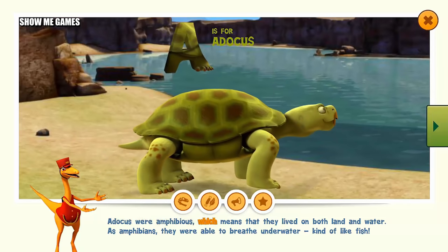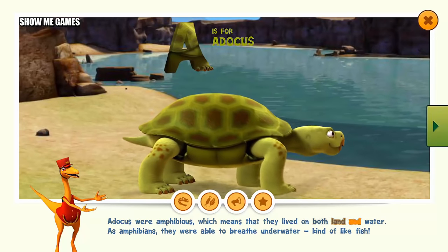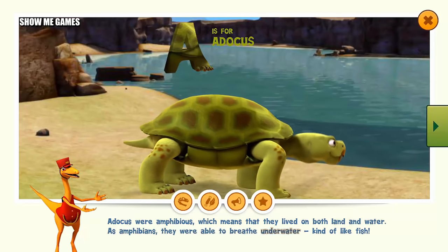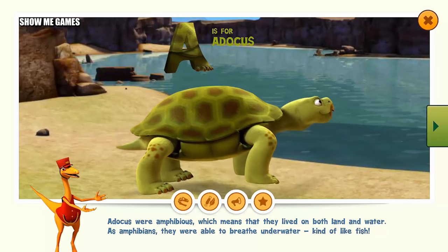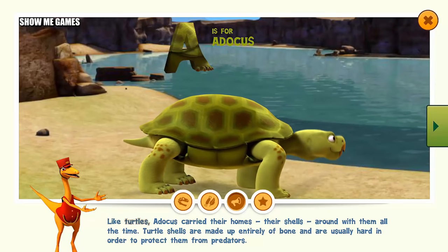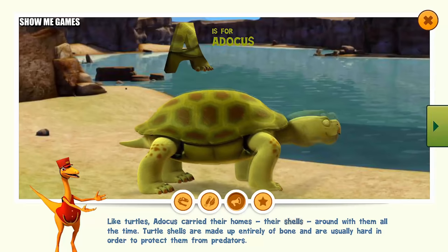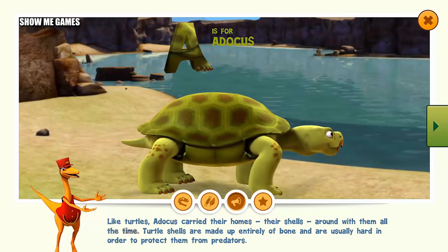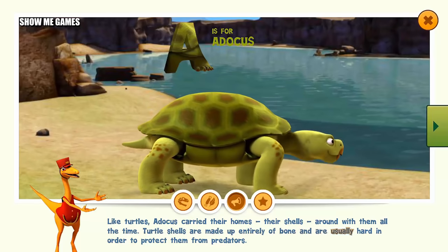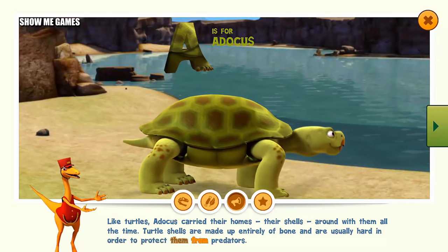Atticus were amphibious, which means that they lived on both land and water. As amphibians, they were able to breathe underwater, kind of like fish. Like turtles, Atticus carried their homes, their shells, around with them all the time. Turtle shells are made up entirely of bone and are usually hard in order to protect them from predators.